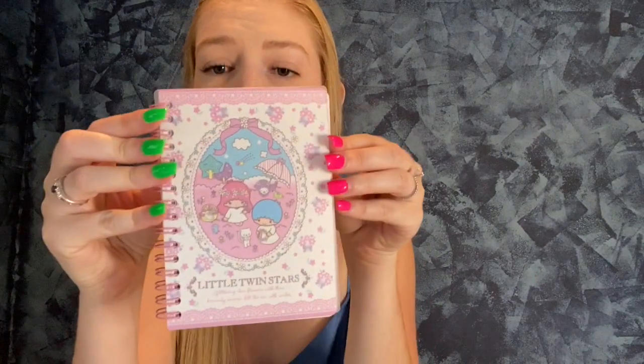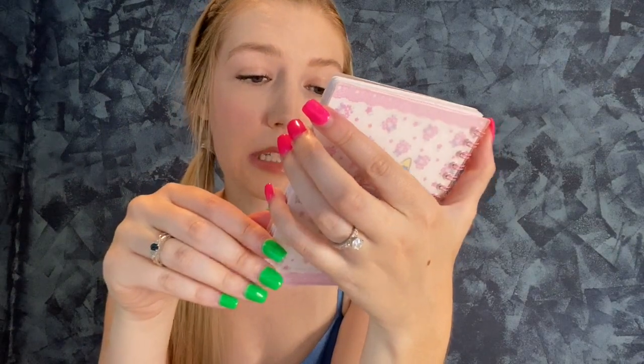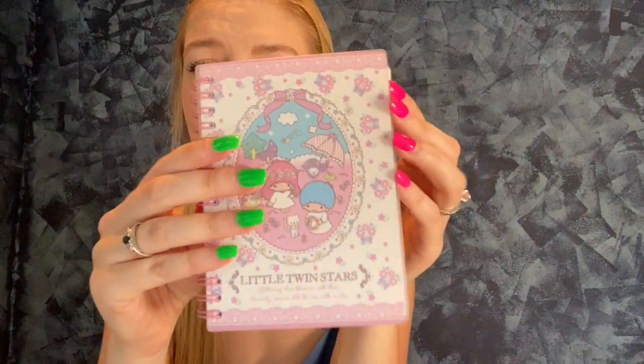I got a diary because I feel like I should start journaling — what I want to do, what I did during the day, and goals for myself. I just feel like it's beneficial, and it helps with mental health, especially during Corona when we can't really do anything. Here's the little journal. What does it say? Little Twin Stars. It's so cute. A lot of pages — this is what the inside looks like.